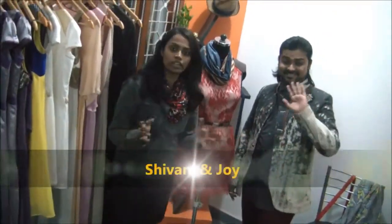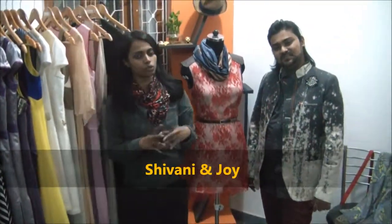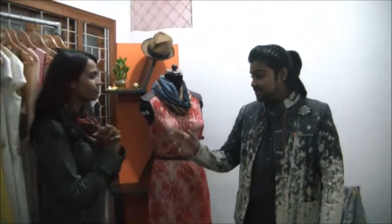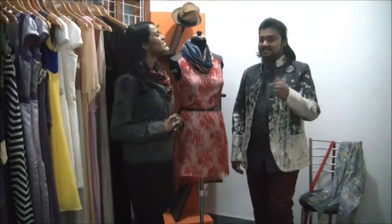Hello guys, Shivani and Joy welcome you back again to Fashion Bites, only on the NCR channel. And the topic for today is accessories.